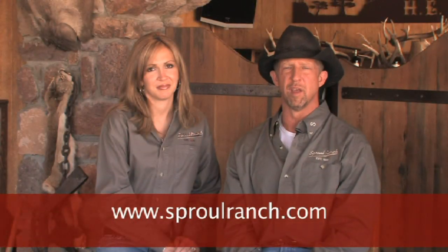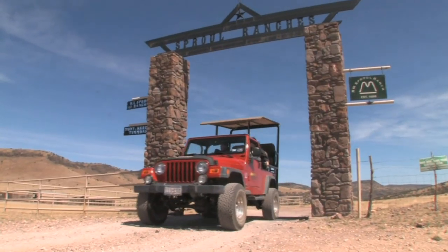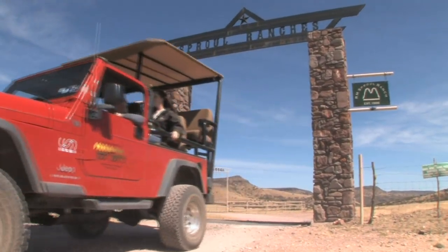Visit us on the web at www.sproulranch.com for your next hunting opportunity. We promise it will be nothing short of spectacular.